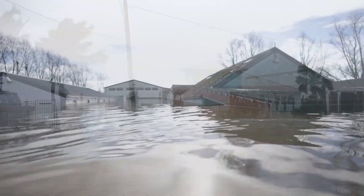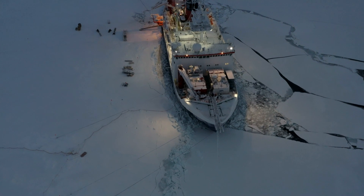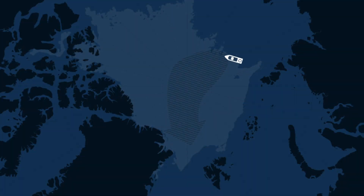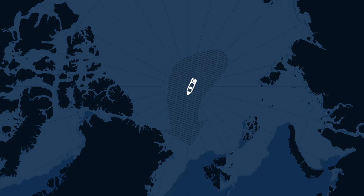In order to better understand the climate processes in the Arctic, we need to take measurements year-round. To reach the central Arctic in winter, the Polarstern must freeze herself in the ice and take the natural ice drift all the way through the Arctic Ocean. This is the MOSAiC expedition.